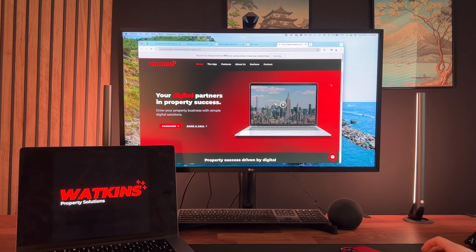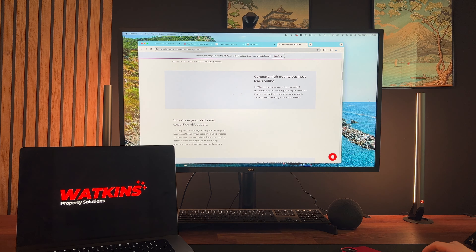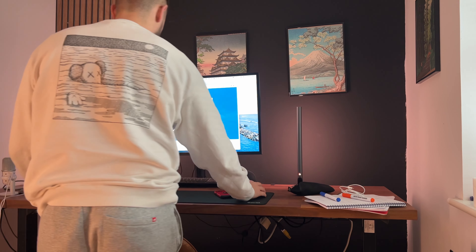My strategy is to leverage my current skills and apply them in the property industry. I've created a business called Watkins Property Solutions, which offers digital solutions to property businesses to help growth. I'll do things like design websites, social media, advertising, lead generation, and email campaigns. The difference I have from any other web designer is I've worked in marketing my whole career, and I really believe I can provide a holistic solution to property businesses — especially property investors, deal sourcers, and construction companies.